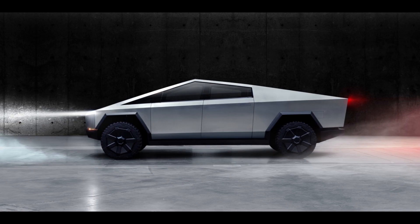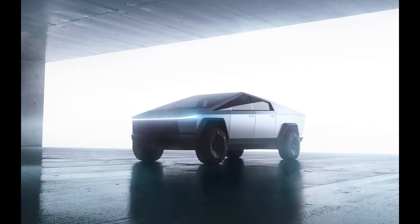The Cybertruck is a sign of things to come in the pickup truck industry. Electric pickup trucks are gaining traction, and other manufacturers are following Tesla's lead by developing their own electric pickups. We'll discuss the future of pickup trucks and how the Cybertruck is shaping that future.